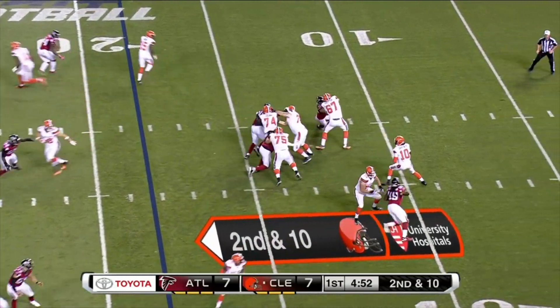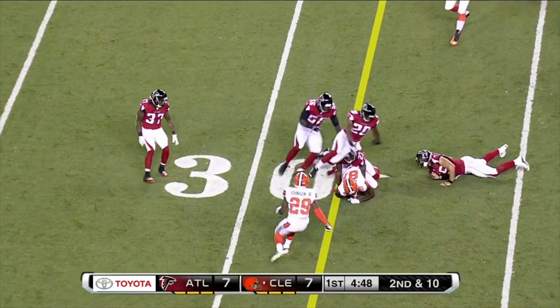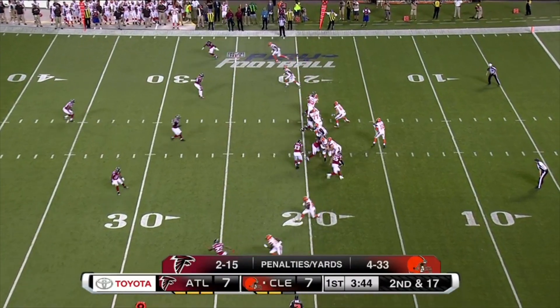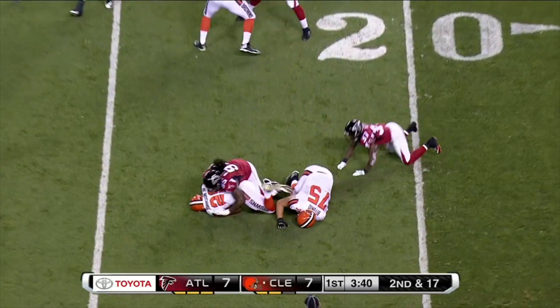...for the Miami Hurricanes. How many great backs have come through that program? This pass underneath complete. Spread the field with four wide receivers. Blitz coming. Johnson.